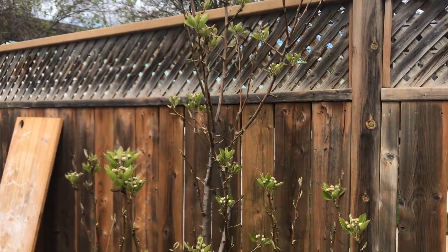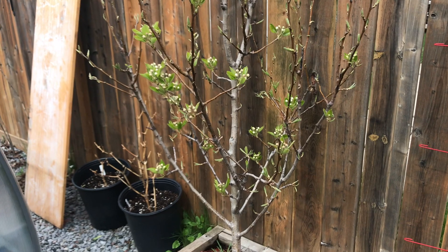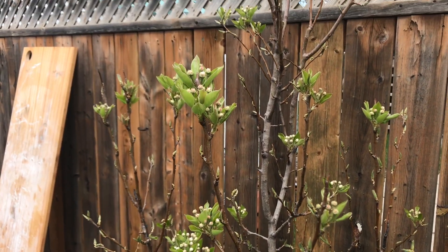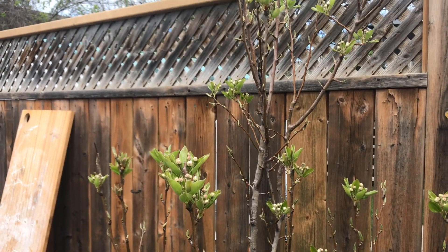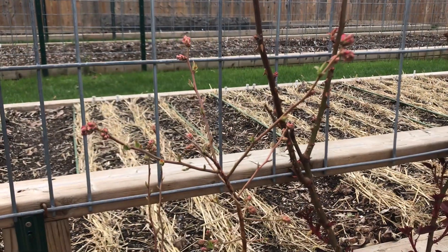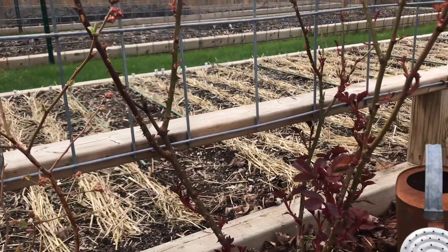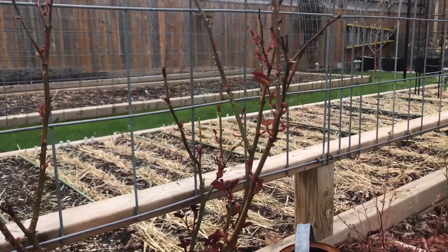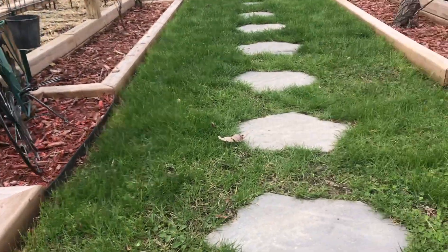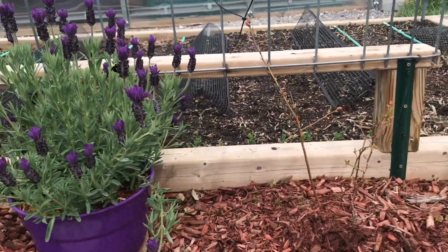This is our second pear tree — he's pretty amazing. Tons of blossoms coming out of him. I think he'll be quite a sight to see once he's in full bloom. This is one of four blueberry bushes I have, next to a rose bush, which is next to the other blueberry bush, with the other two blueberry bushes here and here.